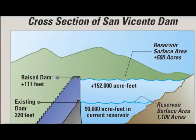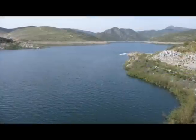So why are we raising the top of San Vicente? Raising San Vicente Dam will allow us to more than double the capacity of the reservoir, so we'll be able to store more water.